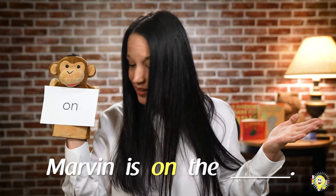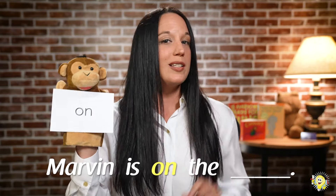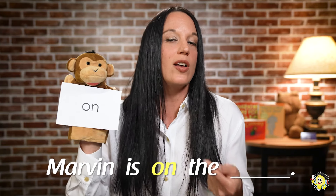Your job is to tell me what Marvin is on. But that's not all — you're going to have to answer me in a complete sentence using this sentence frame: 'Marvin is on the blank.' Where it says blank, you're going to tell me what object Marvin is on.